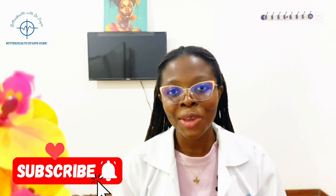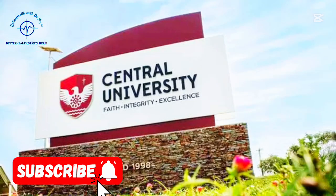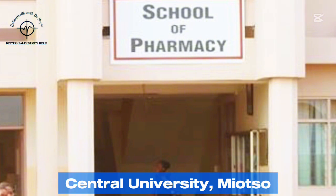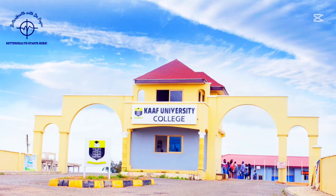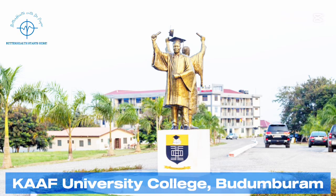For the private universities, we have Central University in Miotso, near Tema, in the Greater Accra region of Ghana; Pentecost University College of Health, also in Greater Accra; and KAAF University College, Buduburam, near Kasoa, in the Central region.